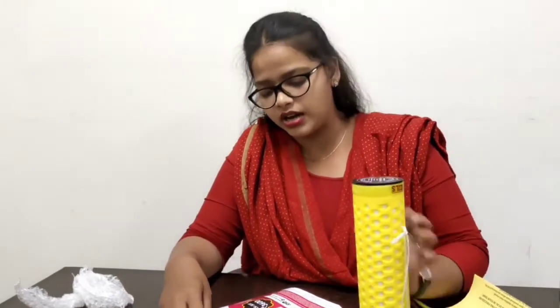What are you doing here? You need maintenance to install it. You can use it with electricity and water. You need to use it for one year.